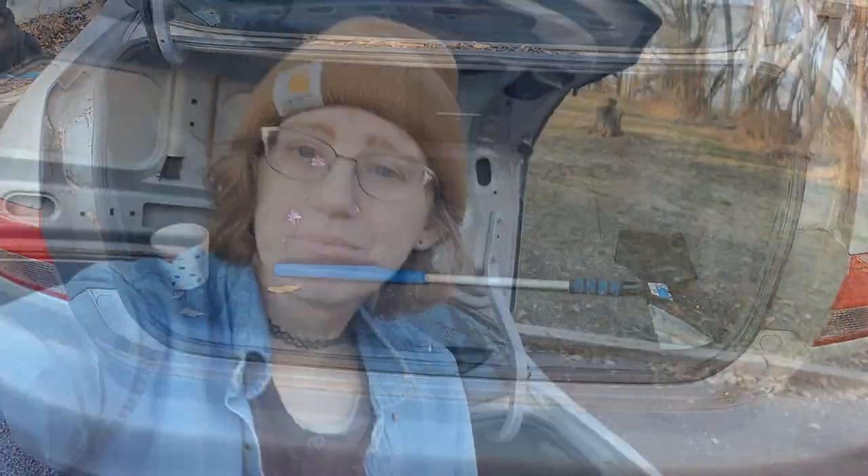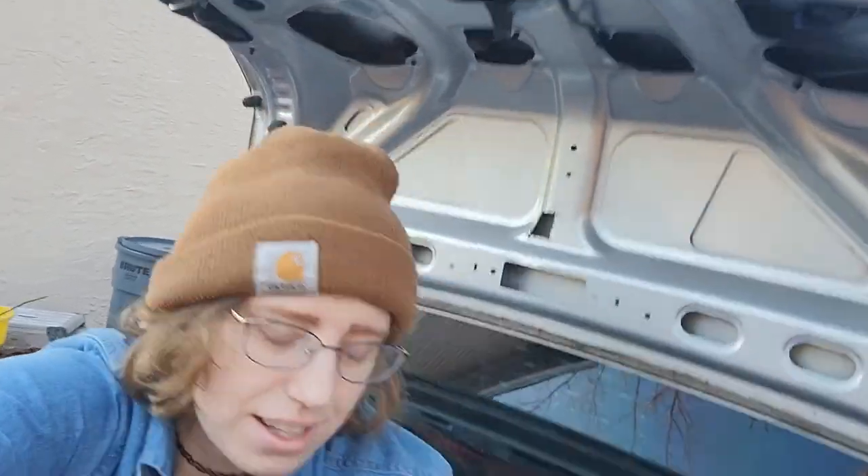There's so much potential here. I could make it super comfy to just sit in the back of the trunk. It's a little uncomfy, but I could build something. I'm not really much of a builder, but my dad is — he could show me his ways.